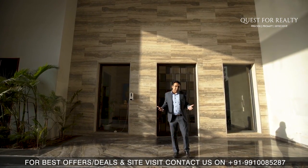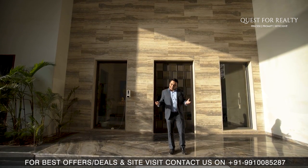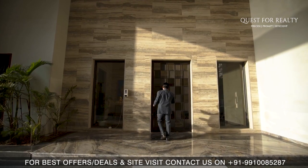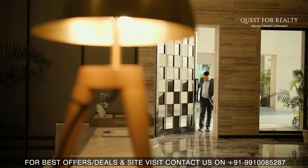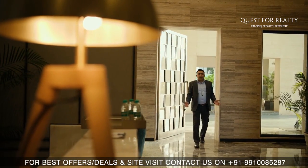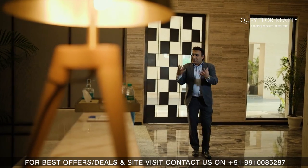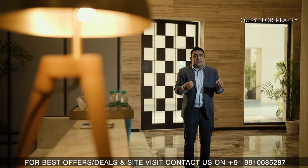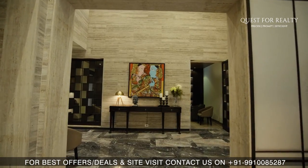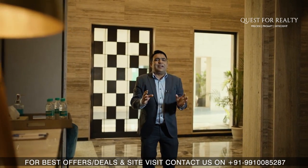Without any further delay, let's check out the lobby as well as the sample apartment. I am super excited to show you the apartment, let's just check this out. The moment you step in, you feel the vibe of luxury. Whether it is the stonework — the whole lobby is clad with silver travertine stonework — or the furnishings and fixtures, the height of the lobby, everything together makes it so pretty.